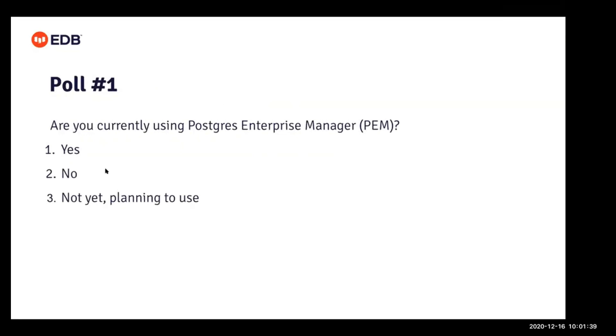Launching this very first poll: are you currently using PEM? The options are yes, no, or not yet planning to use. We'll give everyone a little bit of time to answer. Already within the first 12 seconds, we had 58% of the audience answer, hitting nearly 80% participation overall. Here are the results — we're at about a third using it. Thanks, everyone, for hopping in on the poll. That helps us kind of frame our talk here.